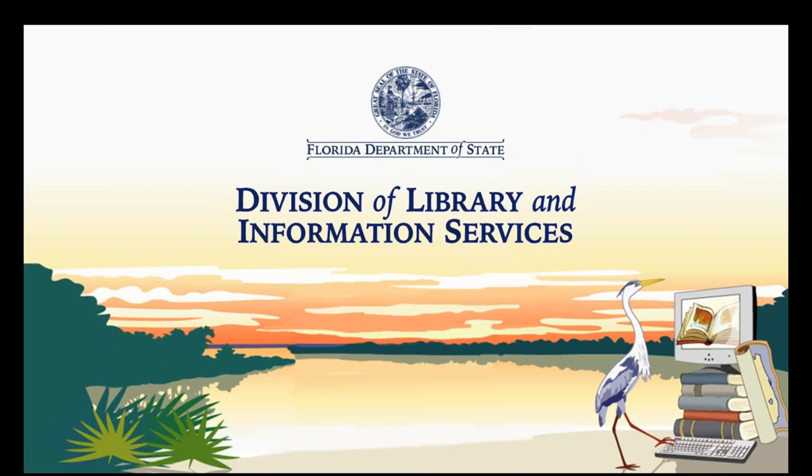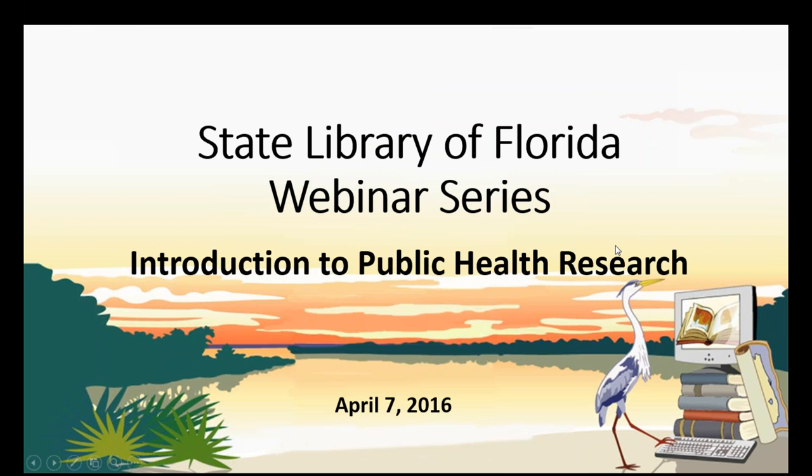We are going to go ahead and get started. I'm going to turn things over to Blake Robinson, who is our librarian here. Good afternoon, everyone. Thank you for joining us today. Today's webinar is the Introduction to Public Health Research, which is part of the State Library of Florida webinar series. My name is Blake Robinson, and I'm the Florida Collection and Outreach Librarian here at the State Library of Florida.